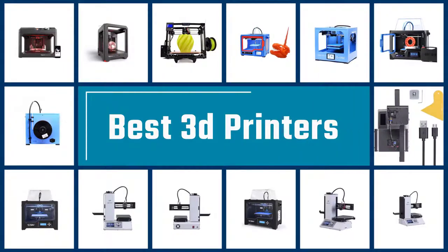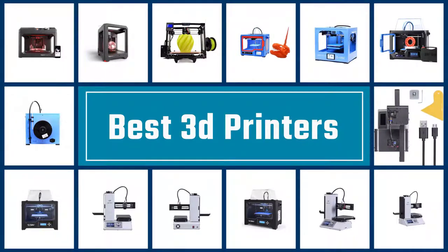If you are looking for the best 3D printer, here is a collection you have got to see. Let's get started.